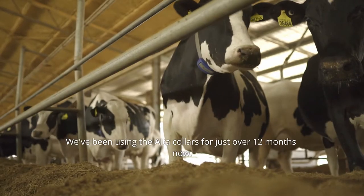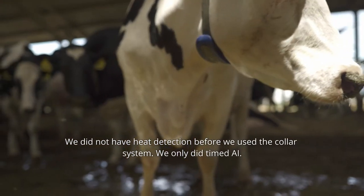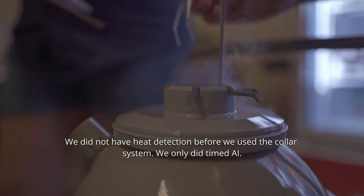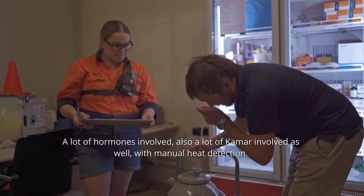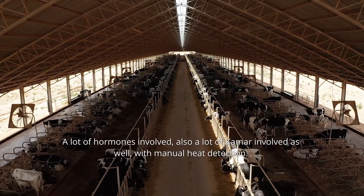We've been using the Allflex collars for just over 12 months now. We did not have heat detection before we used the collar system — we only did timed AI. Previously, before they installed the collars, there were a lot of OvSynch programs, a lot of hormones involved, and a lot of KMARs involved with manual heat detection.